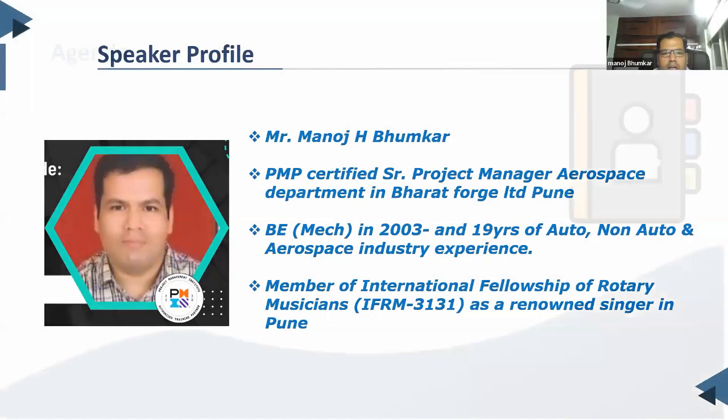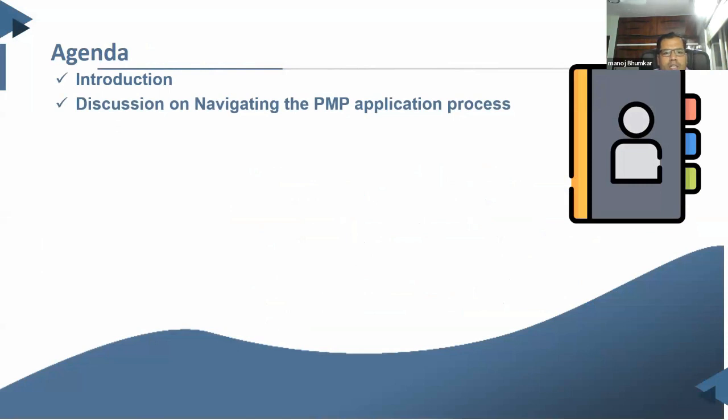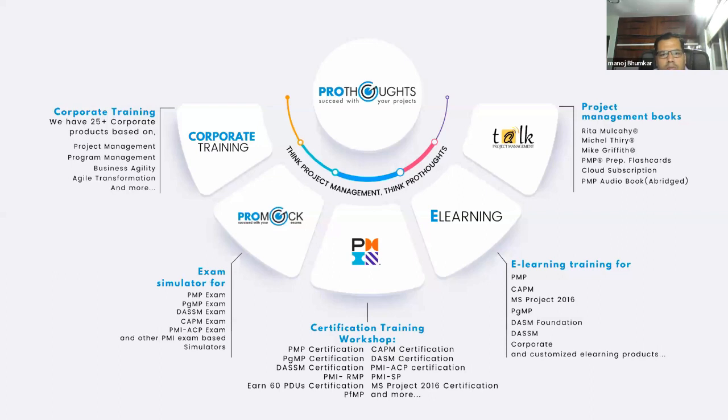Moving ahead, we will cover the agenda for this session: an introduction to ProThoughts, our organization supporting the journey of project management, then the main topic — navigating the PMP application process — and finally a complete interactive question and answer session in the chat box. ProThoughts has a tagline: succeed with your projects.